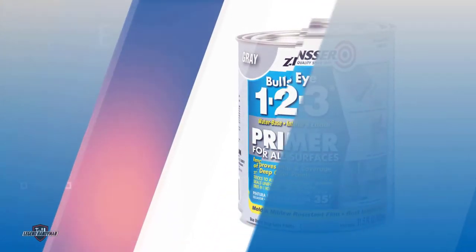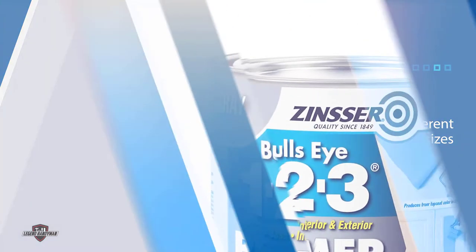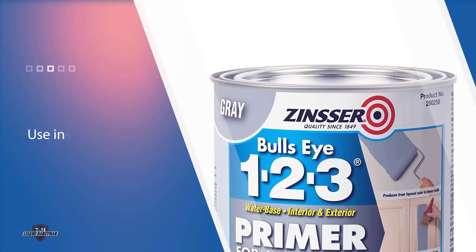Number two: Rust-Oleum 286258 Primer. This paint primer comes in a whole range of different sizes — you can purchase it in one quart, a four-pack, or 31.5 oz. It can be used inside as well as outdoors, and on a whole range of surfaces including drywall, concrete, wood, metal, and even more difficult surfaces.